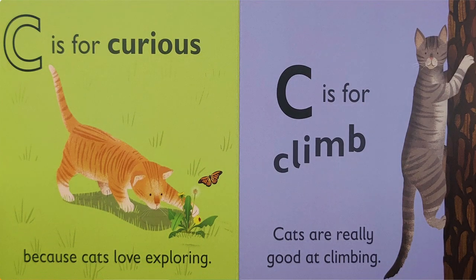C is for curious, because cats love exploring. C is for climb — cats are really good at climbing. Have you ever seen a cat climb?